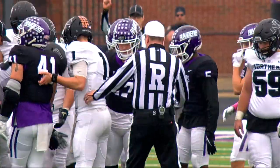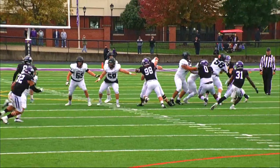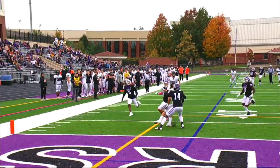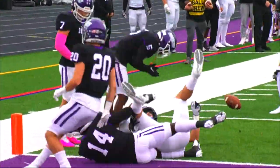Fourth and two call now for Dean Paul. Hahn with lots of time to look over the secondary, now throws off his back foot — a wobbler at the goal line. It's tipped in the air and incomplete.